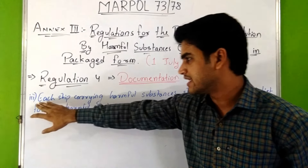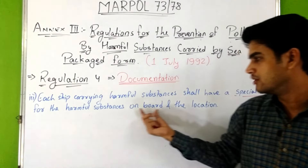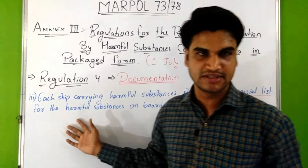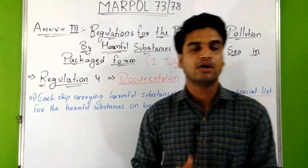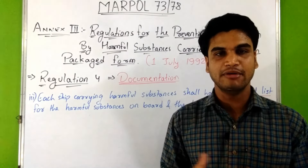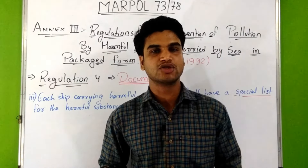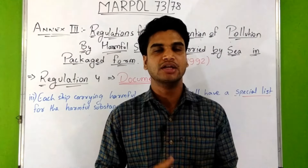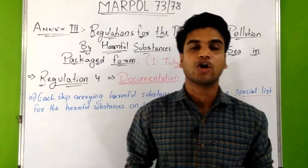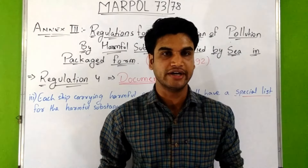Each ship carrying harmful substances shall have a special list of the harmful substances on board and their locations. A detailed storage plan showing the locations of these harmful substances on board can be used in place of this list. A copy of these documents shall be retained by the ship owner or their representative until the harmful substances are unloaded, and shall be available to persons authorized by port state authorities before departure.